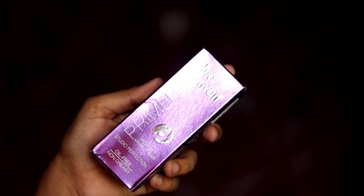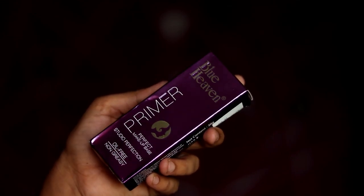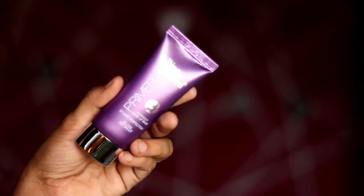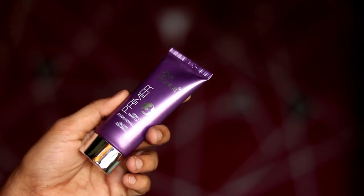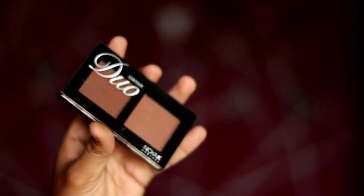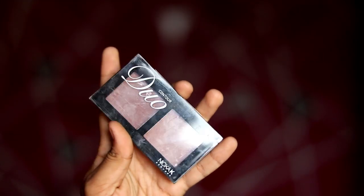If you look at the next product, Blue Heaven Order Primer. It's 30 grams of product. It's originally 300 rupees, now 188 rupees — almost 112 rupees off. So it's 40% off.